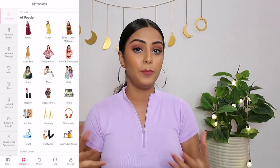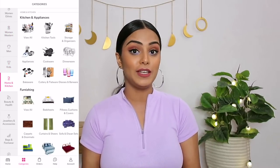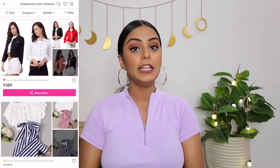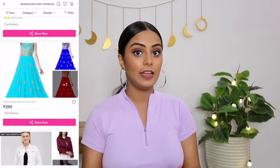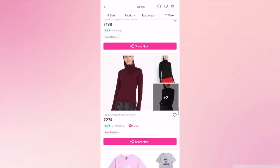Meesho is India's favorite app to buy good quality products at the lowest ever prices, and it's trusted by one crore plus users across India. You get 50 lakh plus products in categories like women's fashion, men's fashion, accessories, home decor, and kitchen items. Plus you can shop for yourself at home and resell those products using WhatsApp, Instagram, Facebook, or whatever social media platform you use.